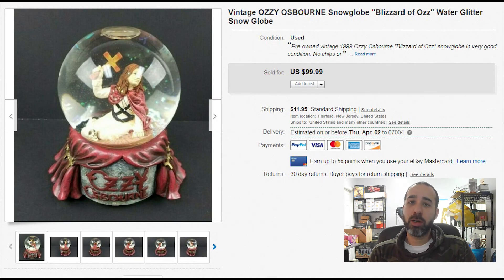We got two trays full of unique snow globes at the auction house for $10. This one sold for $100 with $12 shipping. I think it sold because the artist had just released a new album, so the timing was perfect for us.